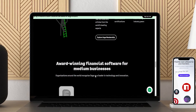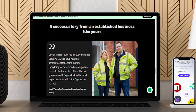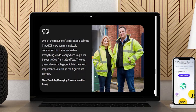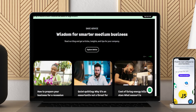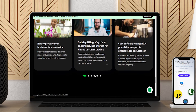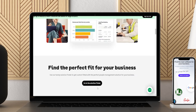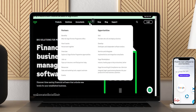Sage 50 Cloud is intended for small businesses and combines the power of a desktop with the convenience of the cloud. Users access the software from their desktop but can store their data on the cloud and access it anytime. Equipped with core accounting features, tools to automate accounting processes and cash flow, budgeting, and invoicing capabilities, Sage 50 Cloud subscriptions start at $44.97 per month.